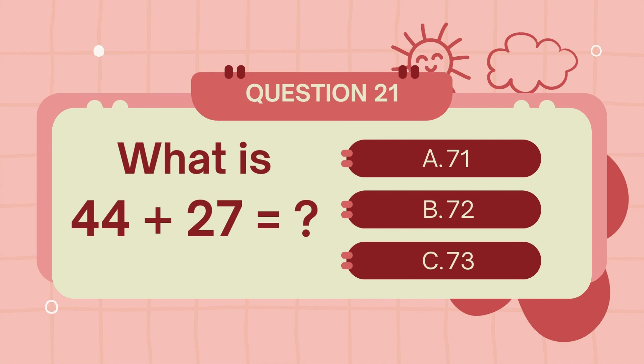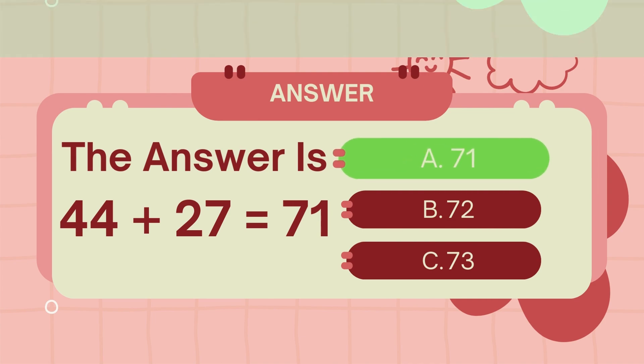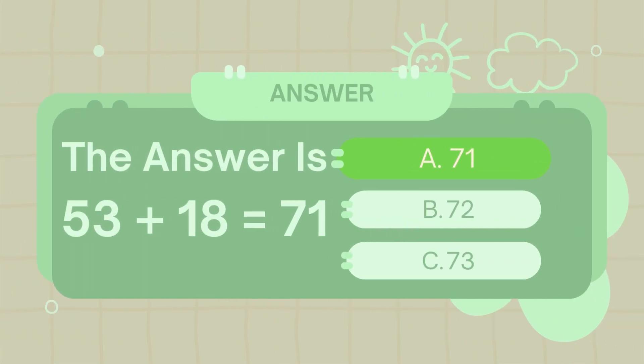What is 44 plus 27? The answer is 71. What is 53 plus 18? The answer is 71.